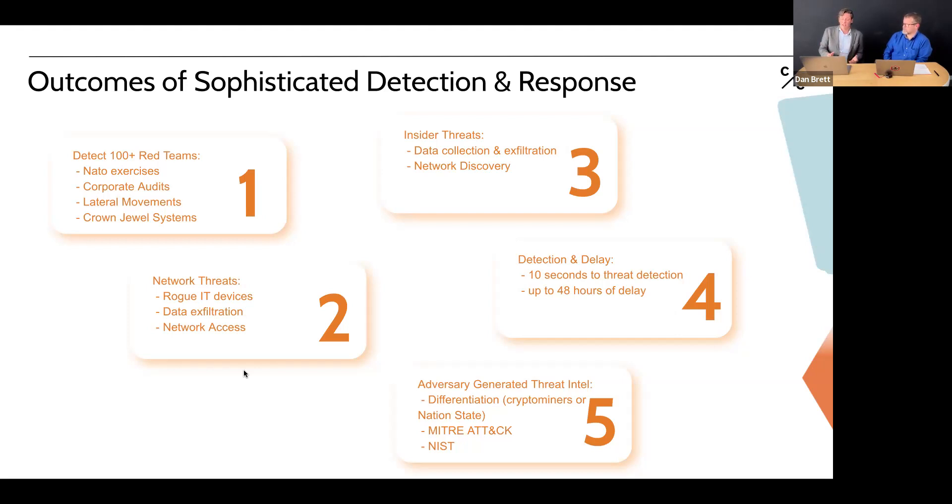Insider threats are a continual problem. Some users intentionally collect data to cause harm, while others inadvertently create risk — for example, saving passwords in a shared folder for convenience. Detection and response speed is another key feature: our system takes approximately 10 seconds maximum between detecting a high-level threat and alerting the security team, including enrichment and analysis. Meanwhile, we can keep threat actors contained in that area for up to 48 hours or more, which is invaluable for defenders.